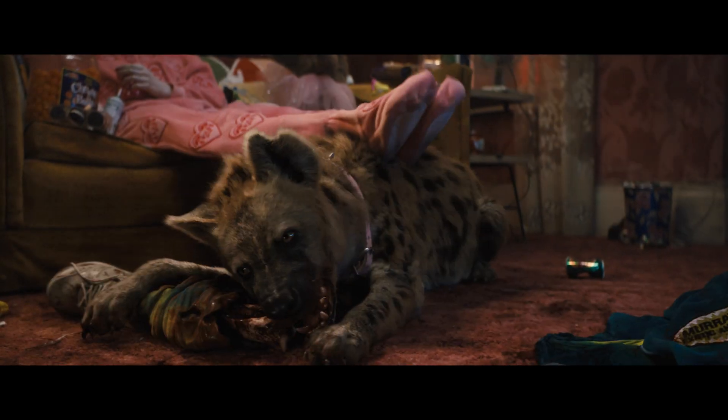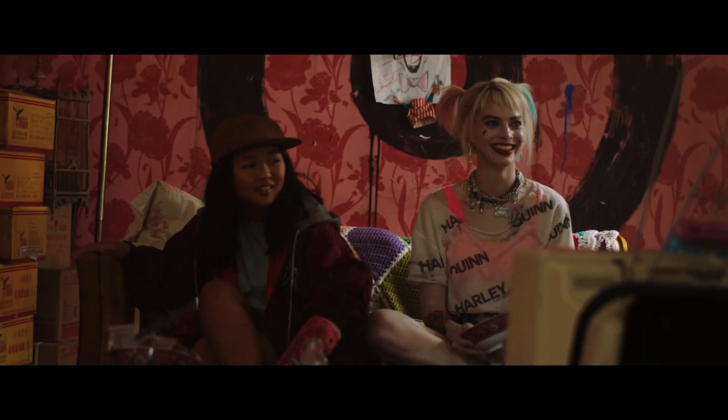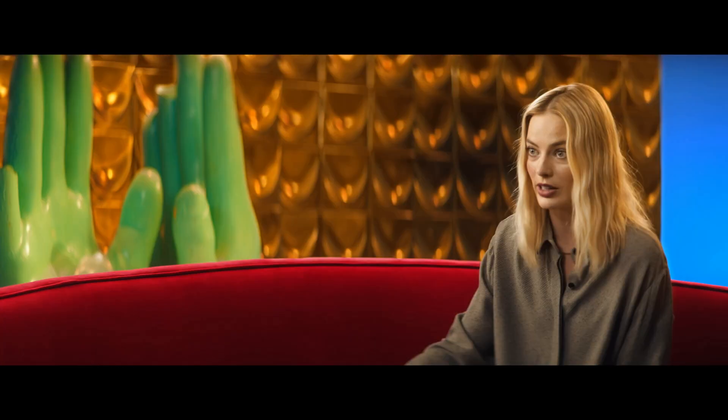Apparently, if this hyena touches anything, it considers it to be his. So we're like, okay, can he sit on a couch? And they're like, yes, but then it's his couch. Like, he will eat it, and if someone tries to take it away from him, he'll eat you.